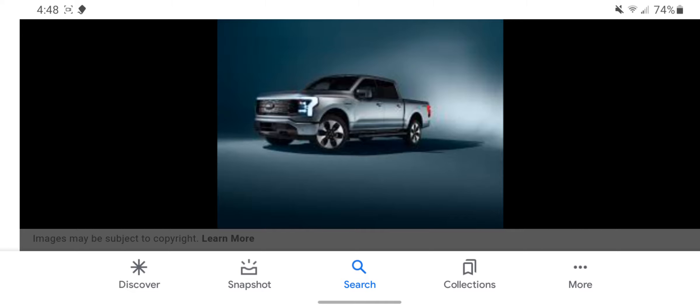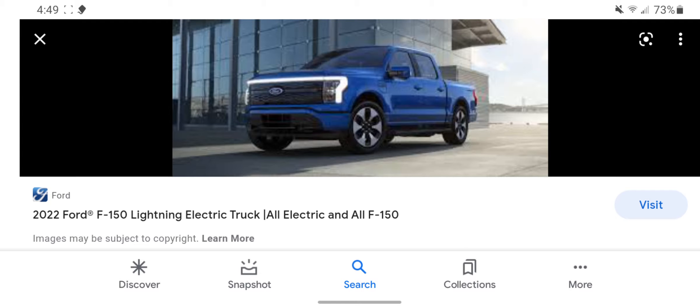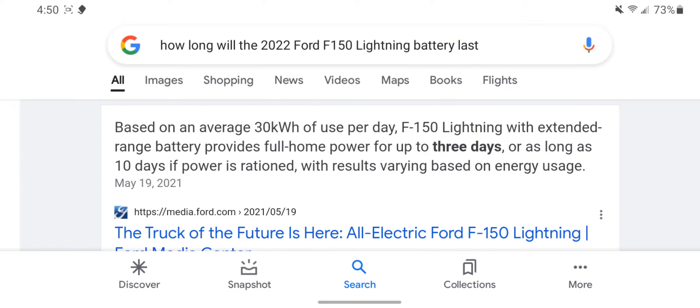Are you planning on getting a 2022 F-150 Lightning, or at least looking into it? Well, this is the video for you. Hi, I'm Luke, and in today's video I'm going to be showing you everything you need to know about the 2022 Ford F-150 Lightning. Back in 1896, Henry Ford created the first ever mass-produced vehicle, making it affordable for everyone. Now here in 2021, the F-150 Lightning just got released about a month ago and it is an affordable electric vehicle.